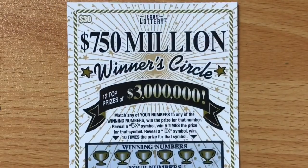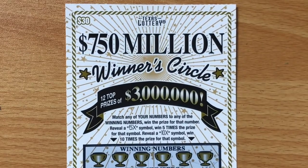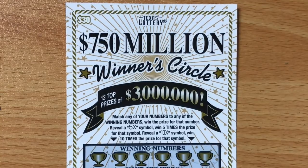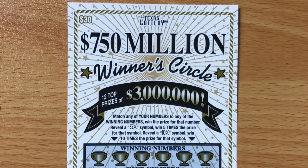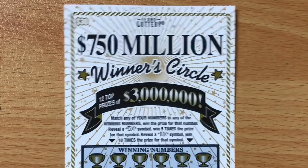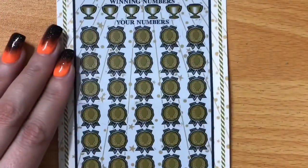If you've never seen this ticket before, it is the only $30 ticket that the Texas Lottery offers. It's been out a few months — it came out either late in 2017 or early in 2018, I can't remember for sure. The most I've ever won on it is $100, but I have seen many $1,000 wins and that would be great.